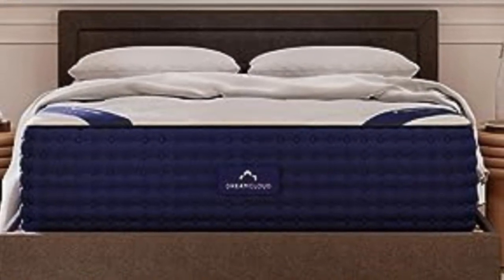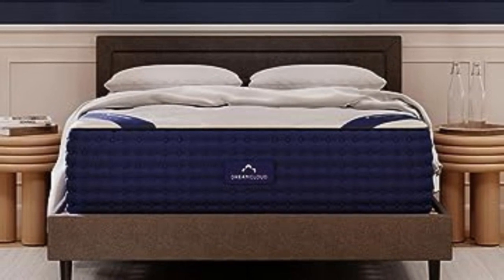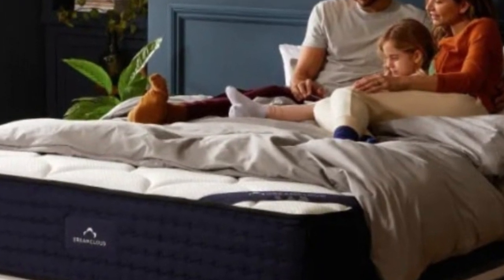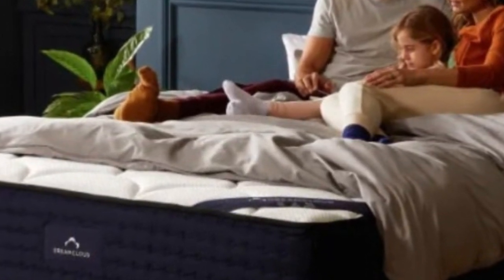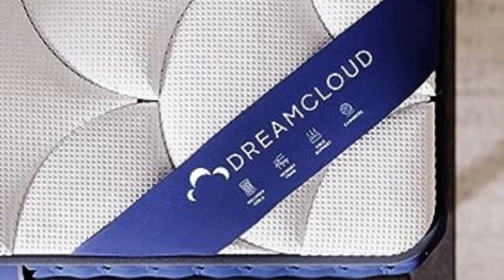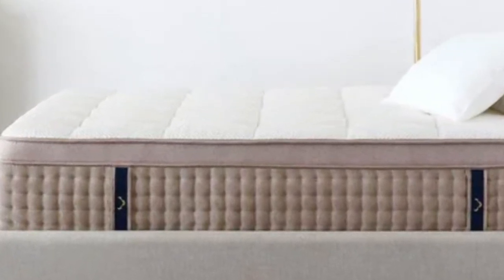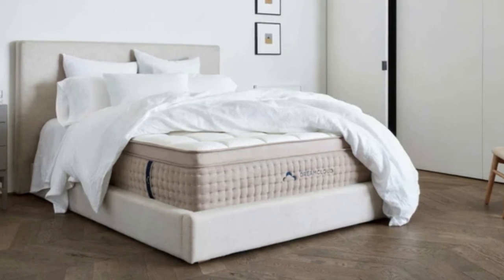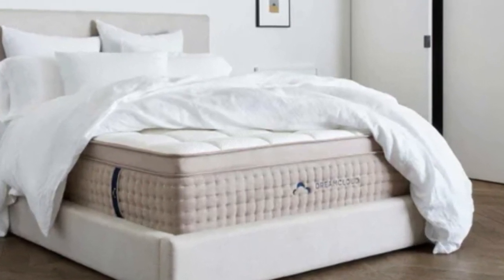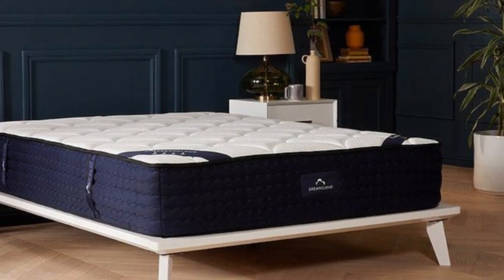Number 4. The DreamCloud mattress is the best hybrid mattress for most people, delivering outstanding comfort, great temperature regulation, and a luxe feel for a surprisingly affordable price. Although the brand rates it as a 6.5 on firmness, we judged it to be around 8 out of 10, with excellent hip and back support. Despite being firm, the thick foam top layer contours comfortably to the body, providing consistent pressure relief, while the cashmere blend quilted cover adds luxurious cushioning.